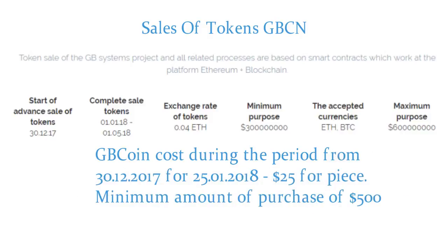Where and when can GB Coin (GBCN) be exchanged? GB Coin is a cryptocurrency action system of GB Systems which includes the entire financial structure. It can be exchanged for other currencies or sold 3 months after completion of the ICO, at your discretion. GB Coin cost during the period from 30.12.2017 to 25.01.2018 is $25 per piece. Minimum purchase amount is $500.